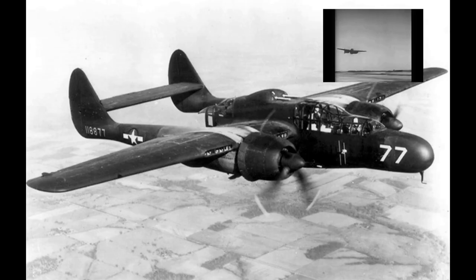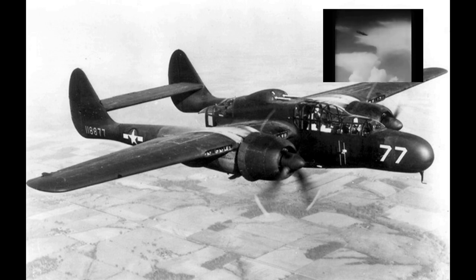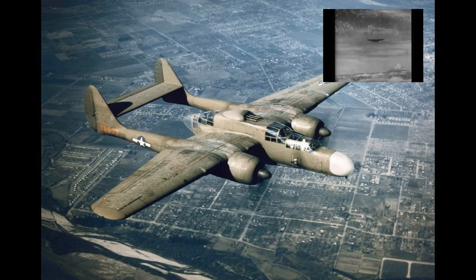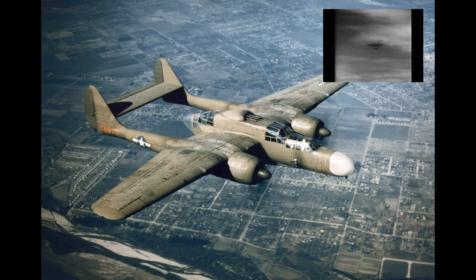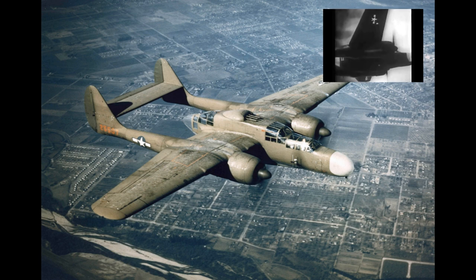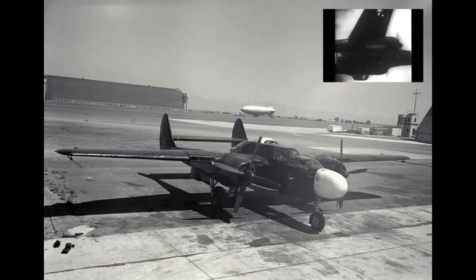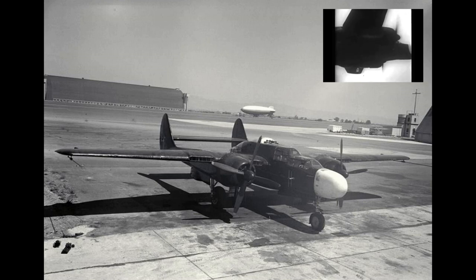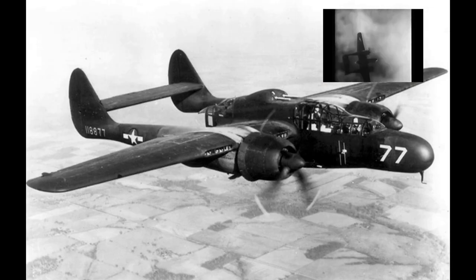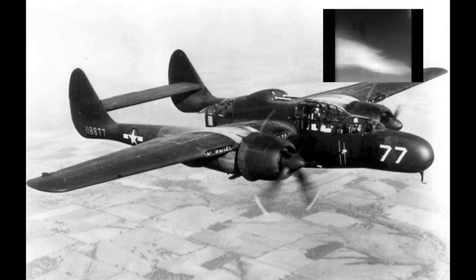This is the P-61, called the Black Widow. The Northrop P-61 Black Widow is a twin-engine United States Army Air Forces fighter aircraft of World War II. It was the first operational US warplane designed as a night fighter. Named for the North American spider Latrodectus mactans, it was an all-metal twin-engine twin-boom design with four forward-firing 0.79-inch Hispano M2 autocannon in the lower fuselage and four 0.5-inch M2 Browning machine guns in a dorsal gun turret.